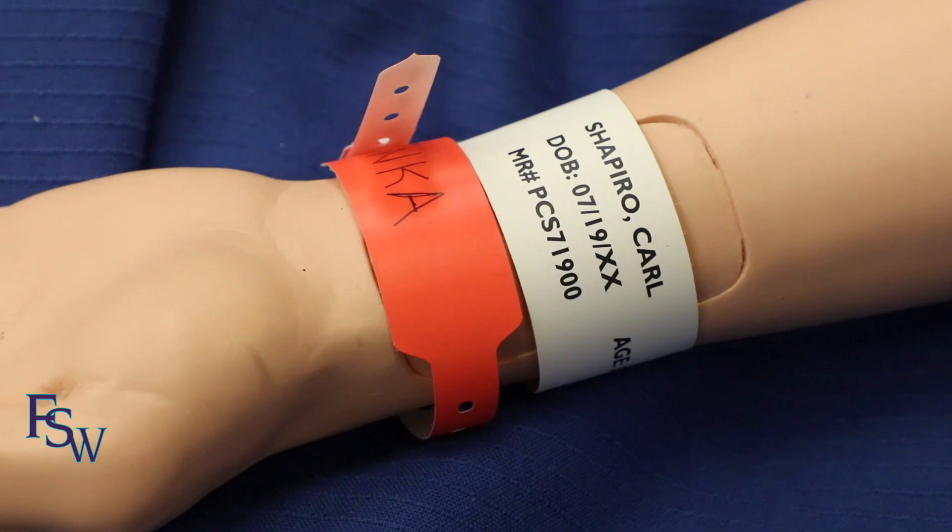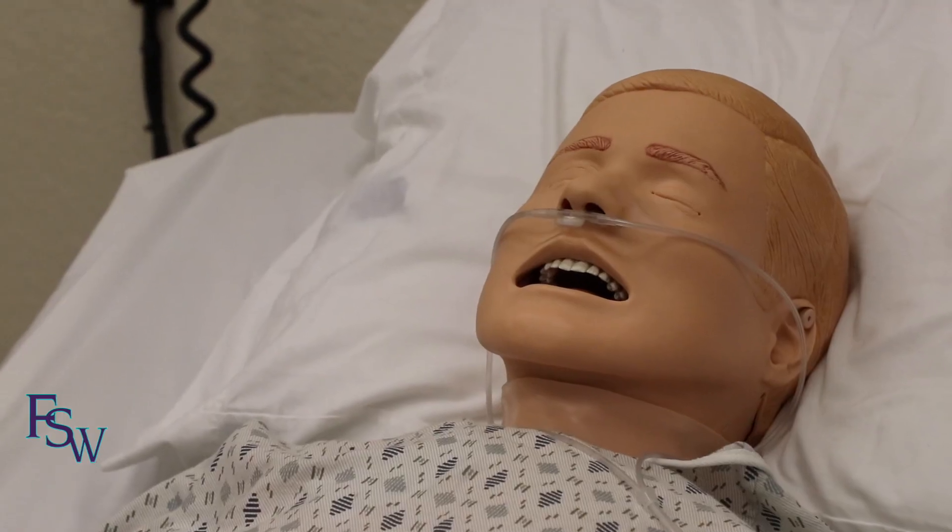So Mr. Shapiro, you're going to be admitted here to the unit. These nurses are going to take care of you today. I think we're just going to run some tests. Are you in any pain right now?